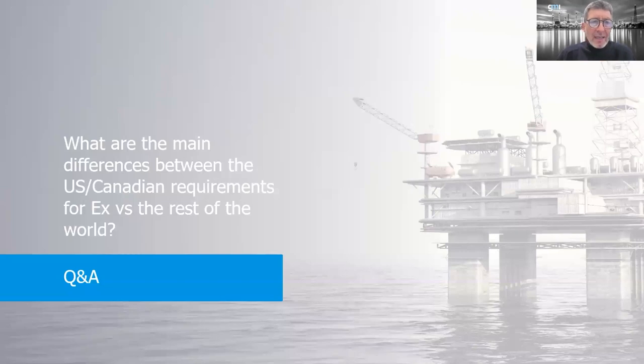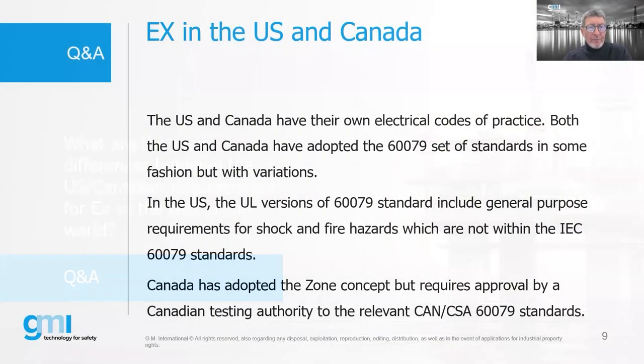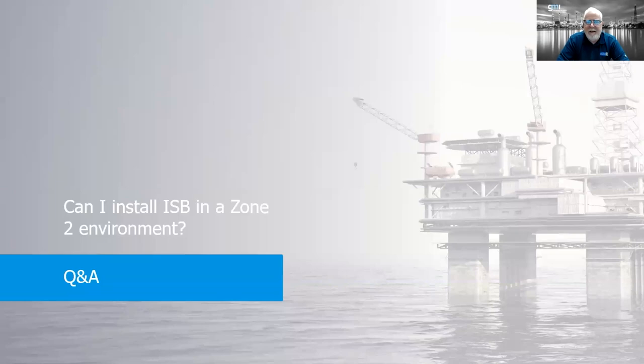Question: what are the main differences between US/Canadian requirements for EX versus the rest of the world? In the US, we have adopted the IEC 60079 set of standards, published as UL versions. The difference is that in the US you also have to meet ordinary location requirements. You can't simply take an ATEX or IECEx piece of equipment and install it per the NEC. That said, the US Coast Guard accepts IECEx for offshore markets. Generally, for onshore markets we must follow the UL versions. Canada is somewhat similar but a little more relaxed. This means double listing and added cost.